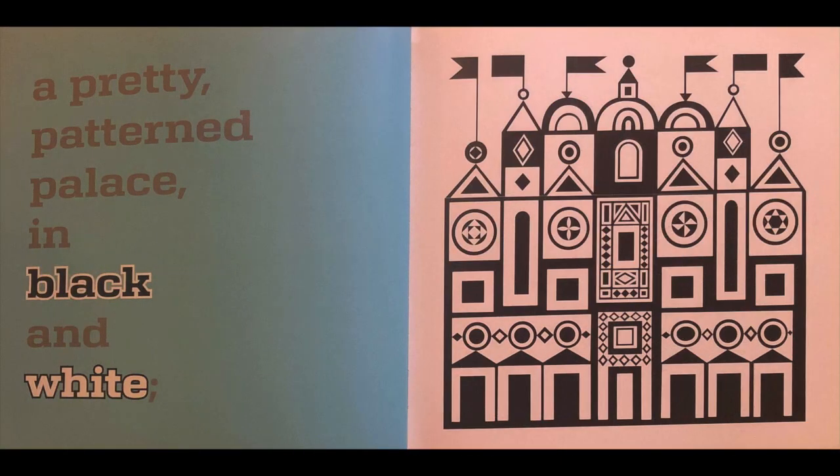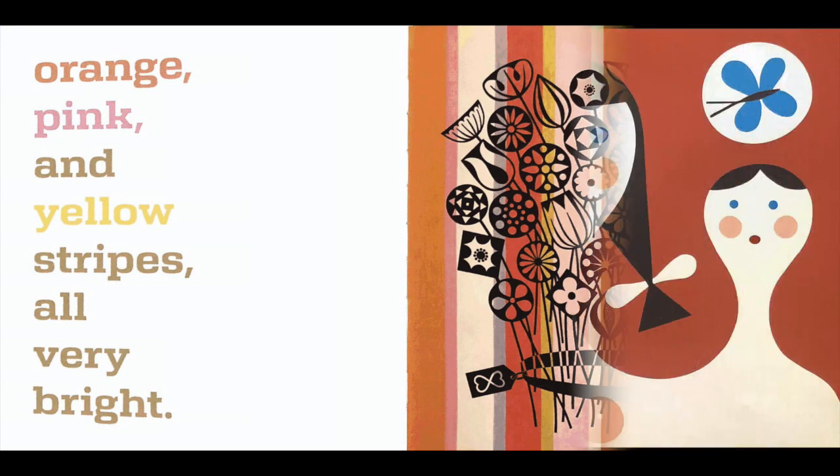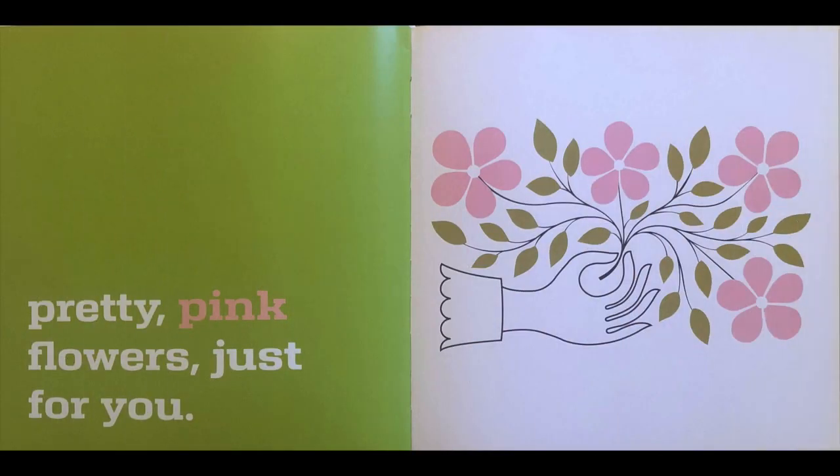A pretty patterned palace in black and white. Orange, pink, and yellow stripes — all very bright. A mother and child with eyes of blue. Pretty pink flowers just for you.